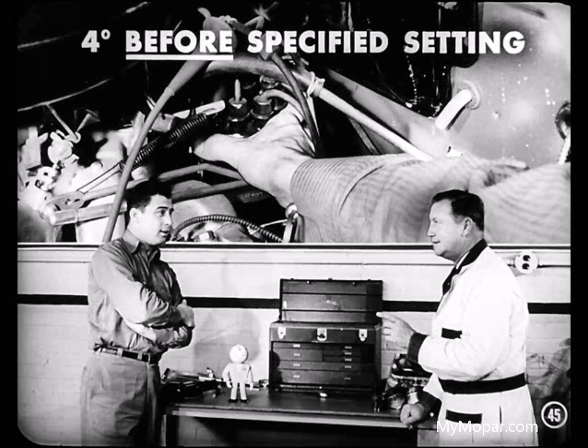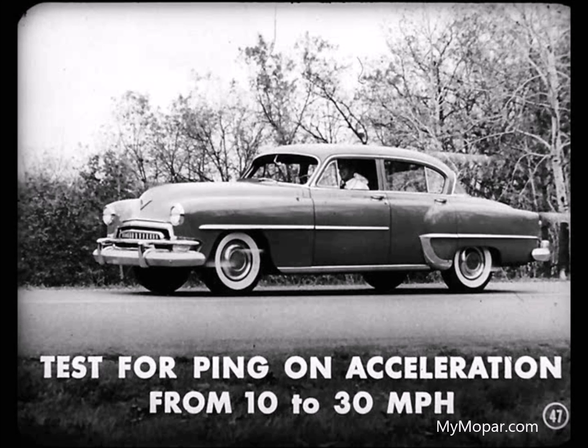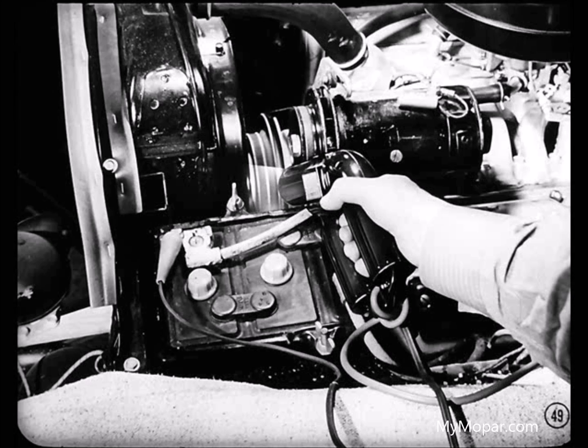When you go about setting the timing, Tom, first adjust the distributor so the engine will fire 4 degrees before the specified setting. We start with the advanced setting in an attempt to give the owner the most power from his engine. Then take the car on the road and test it for spark ping during a hard acceleration between 10 and 30 miles an hour. If it does happen to ping, retard the timing setting about 2 degrees and road test it again. Keep doing that until you reach a point where the car will give good performance with little or no ping under hard acceleration. Back in the shop, recheck the timing with a light.